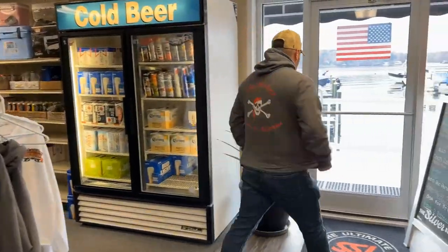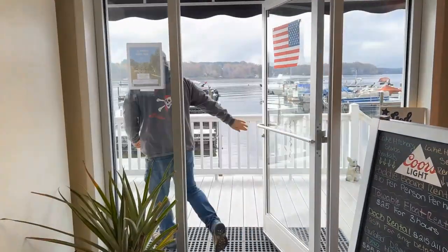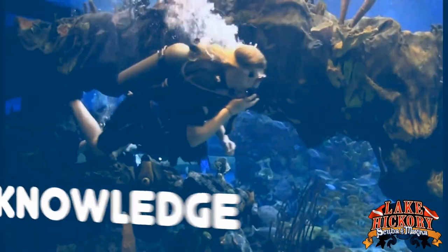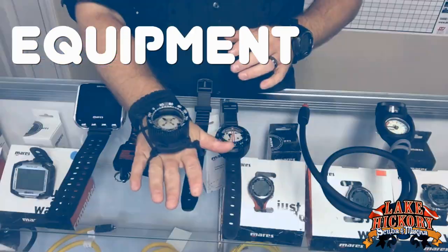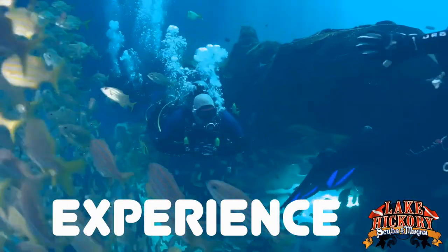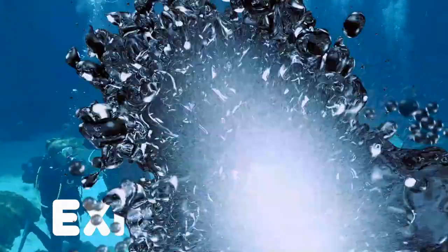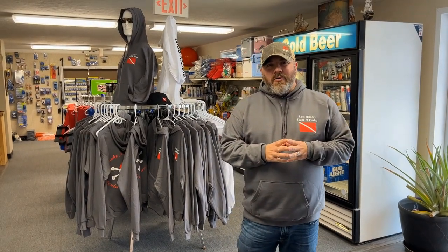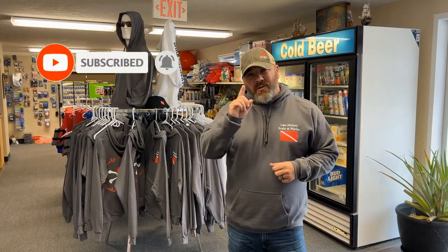Now we can go outside. What's up guys, it's Brian again from Lake Hickory Scuba Marina. If you are new to our channel, do me a huge favor — hit this little subscribe button right here and ding that little bell as well. That way you guys are gonna be notified every time we upload new content.